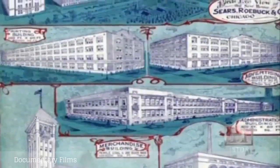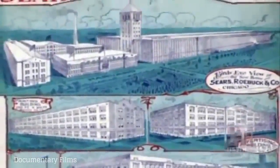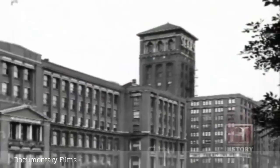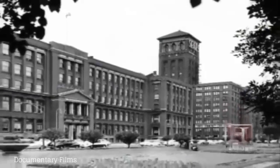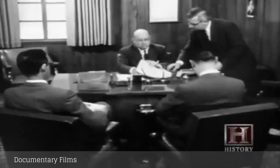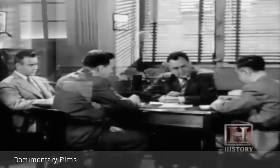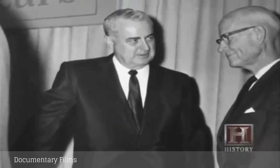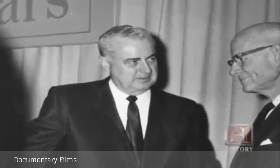Sears constructed a building affectionately named by employees 'The Great Works' — a 40-acre, $5 million campus-like complex on the residential west side of Chicago. When the building was built it actually was the largest commercial space in the United States. But even the Great Works wasn't big enough to contain Sears. In 1968, with over 7,000 employees scattered around 10 locations in Chicago, Sears chairman Gordon Metcalf decided to bring the company under one very large roof.